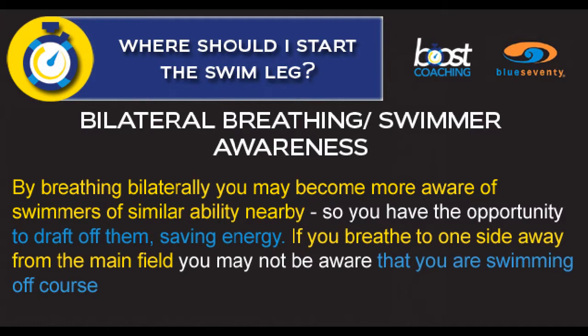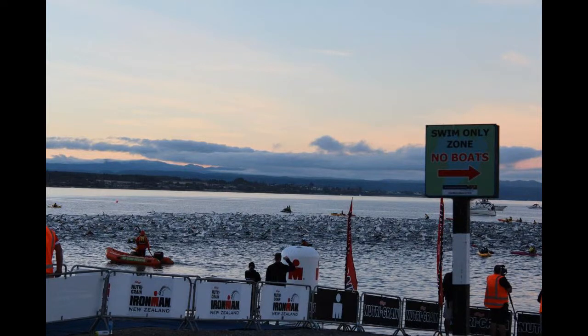I think it's important to bilaterally breathe or have good swimmer awareness. By breathing bilaterally you may become more aware of swimmers of similar ability nearby, so you have the opportunity to draft off them. If you breathe to one side away from the main field, you may not be aware that you're swimming away from the main field.